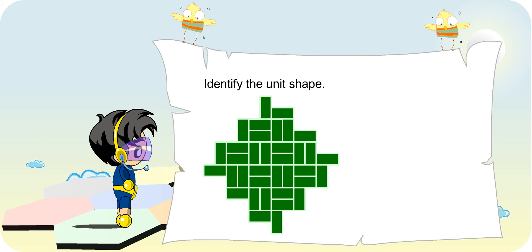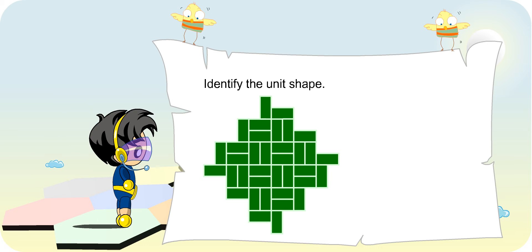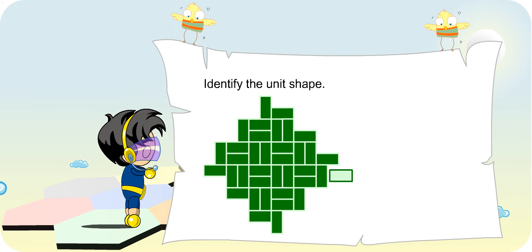Take a look at this tessellation. Can you identify the unit shape? Oh yes, this tessellation is made with this shape. This tessellation looks complicated — give me a minute. Take a look at this tessellation. Okay, I've got it. This is the shape. Well done!